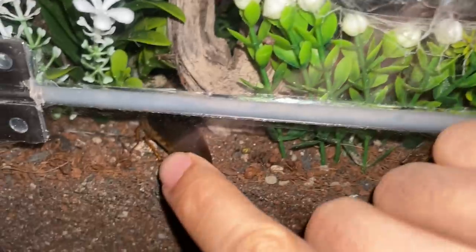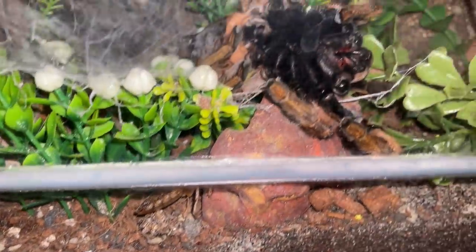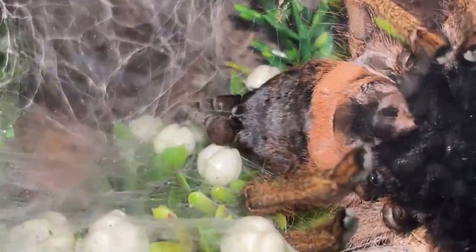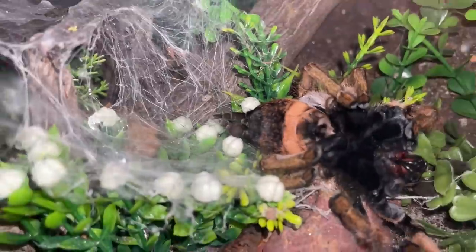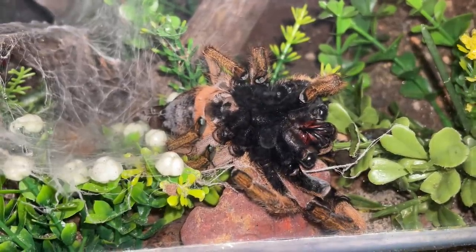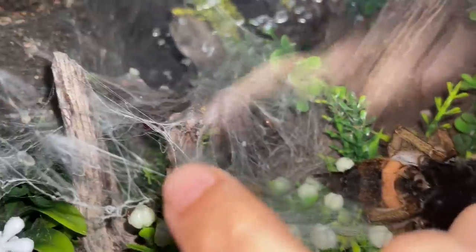She has not eaten in quite a while — you can see there's a dubia right there and she hasn't touched it. I don't know if that is a tumor. This is the first time I'm witnessing something like this. Do tarantulas even have tumors? She's still alive, I don't know if she's gonna make it.